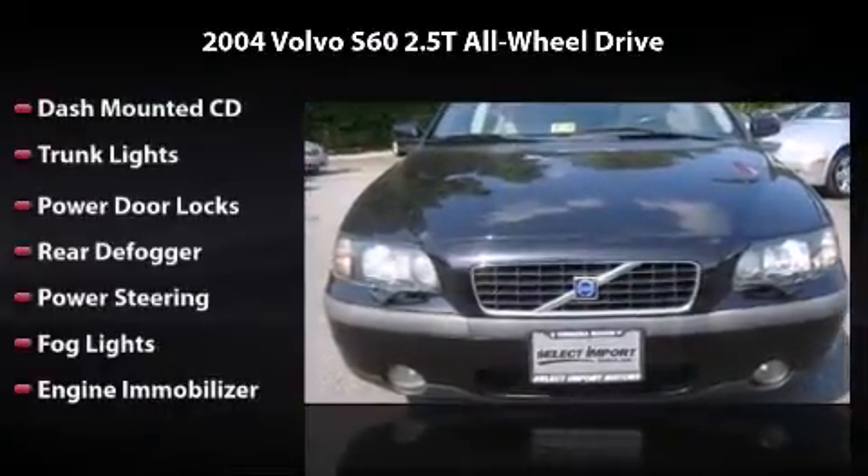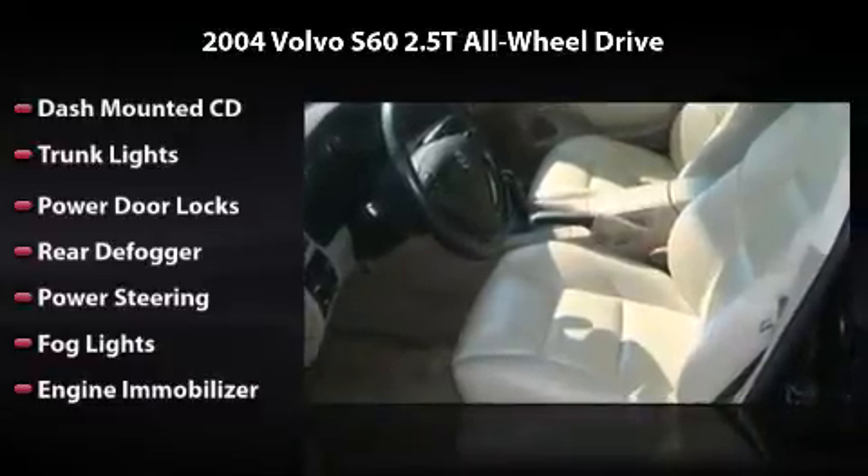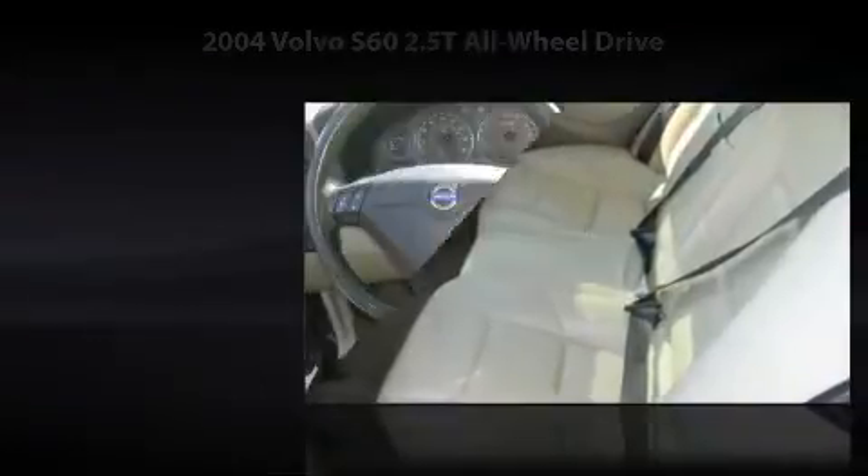Additional features include trunk lights, power door locks, rear defogger, power steering, fog lights, and engine immobilizer. All you have to do is enjoy the drive.